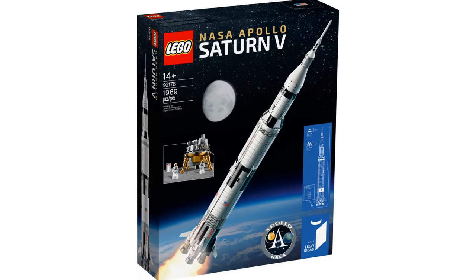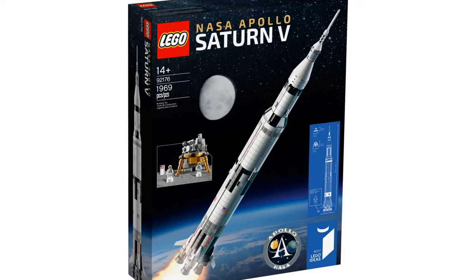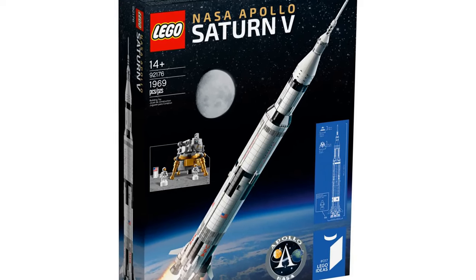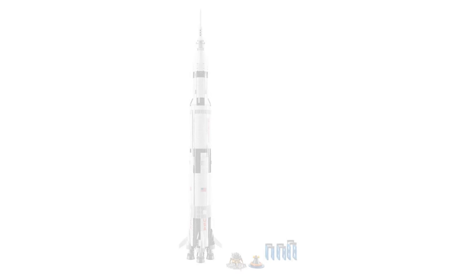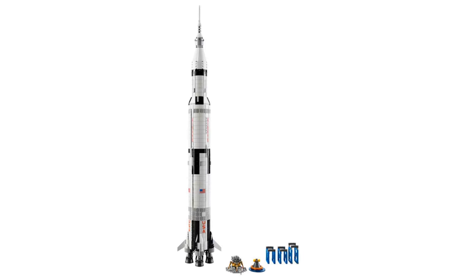The ninth best LEGO Ideas set is the NASA Apollo Saturn 5. This idea was created by Valerie Roche and Felix Disson. This set is so good they made it twice — the first Saturn 5 was released in 2017 and retired in 2019.